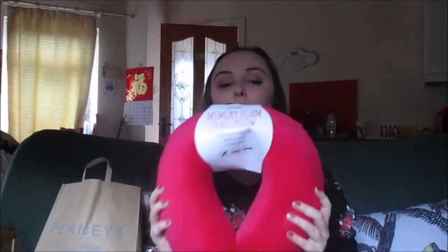My last few items are from Penneys, or Primark as the English call it. The first thing I got was a memory foam travel pillow because I'm going to New York. We're travelling with Norwegian Air, which is an extremely budget airline — I'm not even sure if our seats go back — but I've got this bad boy so I'm not too worried. It's really comfortable; I love memory foam things. I got a nice pink colour and it was six euro.